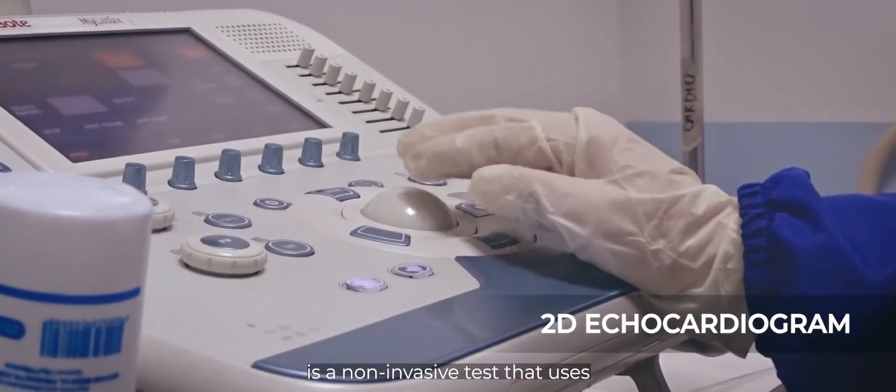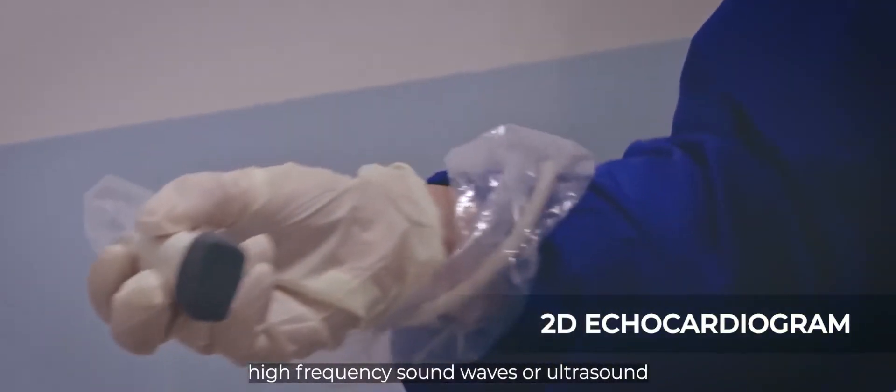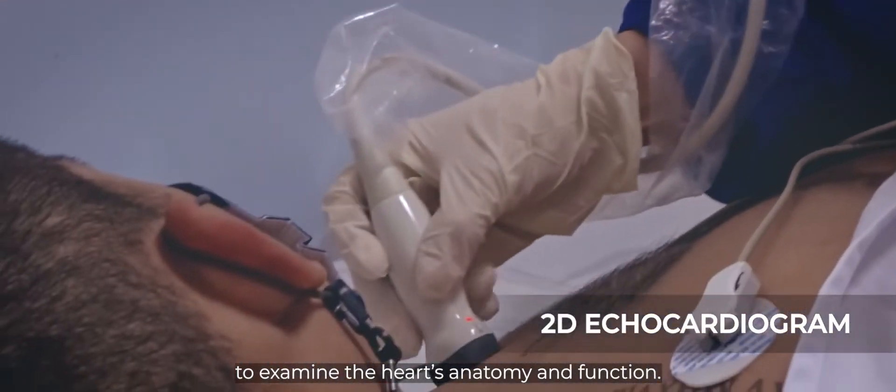2D Echo is a non-invasive test that uses high-frequency sound waves or ultrasound to examine the heart's anatomy and function.